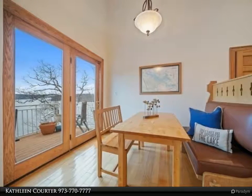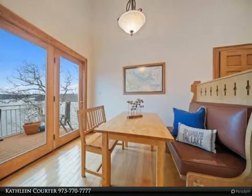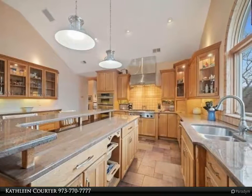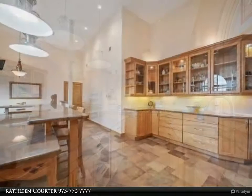Optional fifth bedroom, game room and gym. Walk to restaurant location. 10 minutes to NJ Train, 1 hour to NYC. For more information, review the details below or contact Kathleen Corder at 973-770-7777.